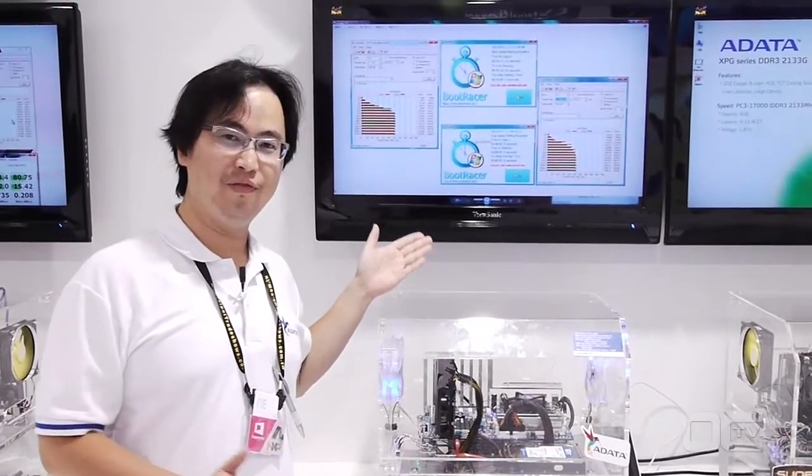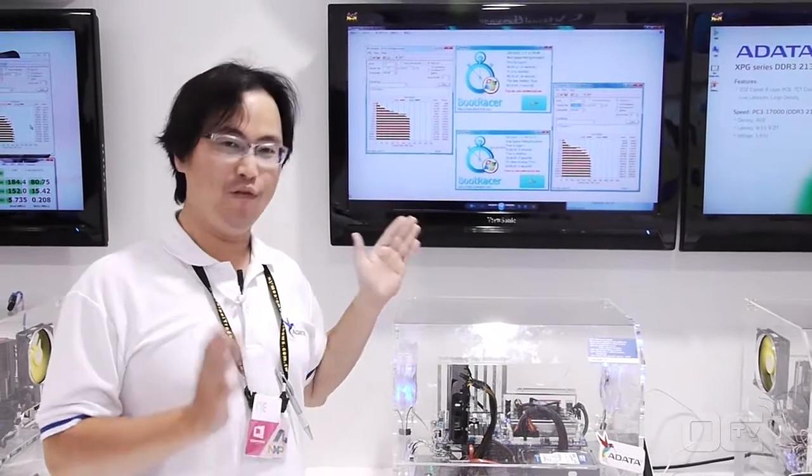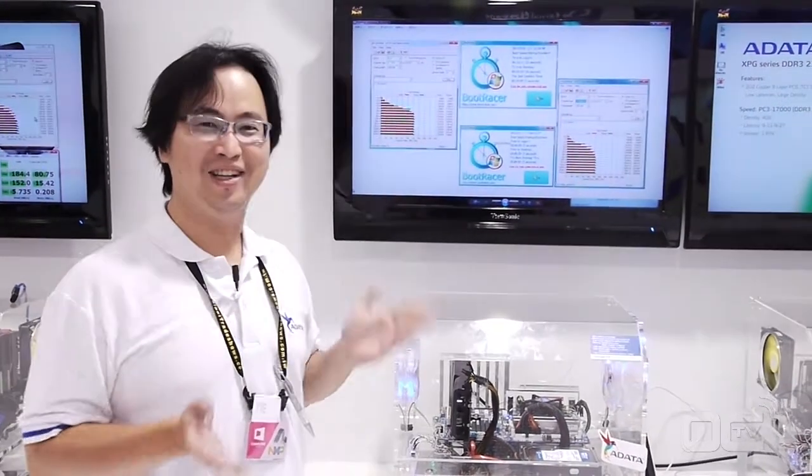Our mSATA solution — we do have 60 gigabyte and 120 gigabyte. Right now, of course, if you can pay more, you can have 240 gigabyte.